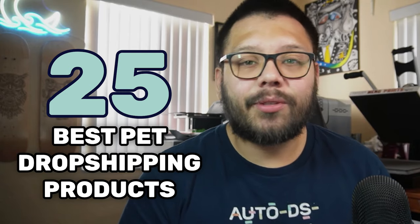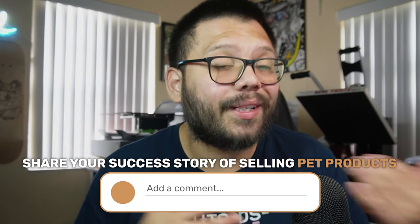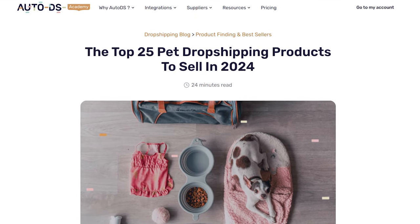Today I'm going to be giving you 25 of the best pet dropshipping products for your dropshipping store. These are all handpicked by me and a team of professional dropshippers backed by years of data and tons of research. All of these products are currently trending and there is market demand for them. Let me know down in the comments what product you hope to see, and if you want access to the relevant blog article, just request it in the comments below.